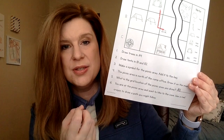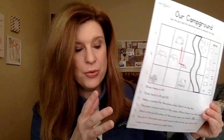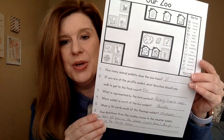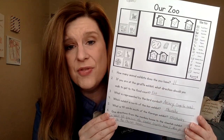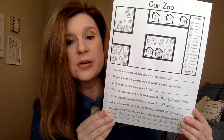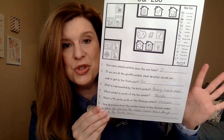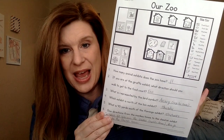We actually started with the zoo map printable, which asks questions like: how many animal exhibits does the zoo have, and if you're at the giraffe exhibit, which direction should you walk to get to the food court? We had to find the symbol for the giraffe, find the symbol for the food court, and then figure out directions — that's where talking about the compass rose came in handy. This is a great printable for first, second, and third grade to teach map skills.